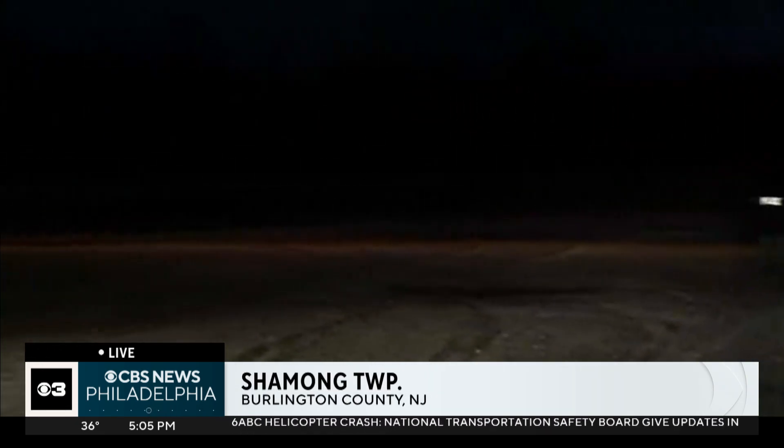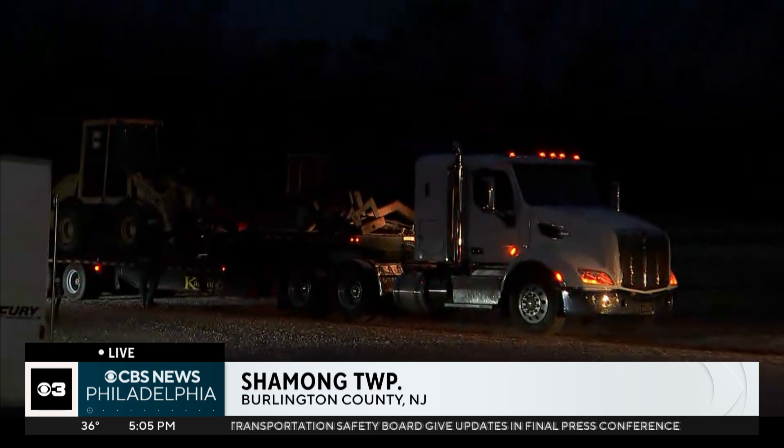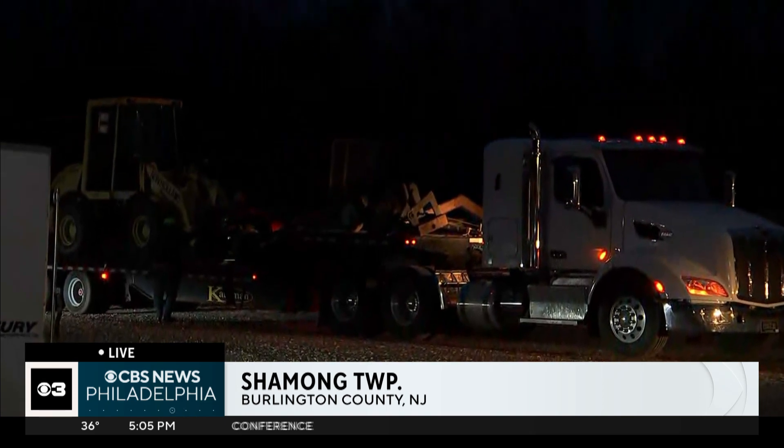Jessica, good evening. This was the NTSB's final briefing on this crash, and we learned today the team of investigators began the process of removing that wreckage and what is left of the news helicopter out of the woods. You can see that truck right there with the heavy machinery — we are told this is what's helping in that process. Pieces of the helicopter are being loaded onto the trailer and taken to a secure location to be carefully examined.